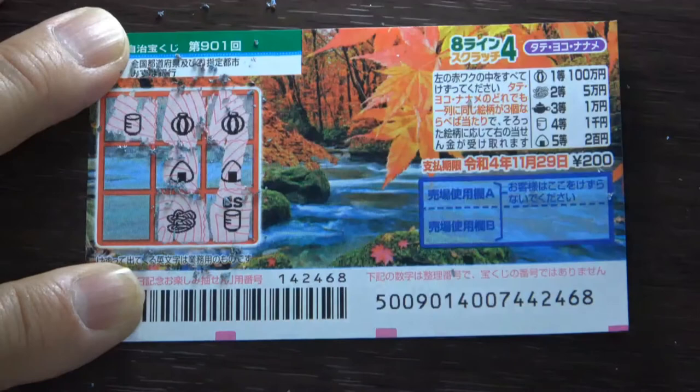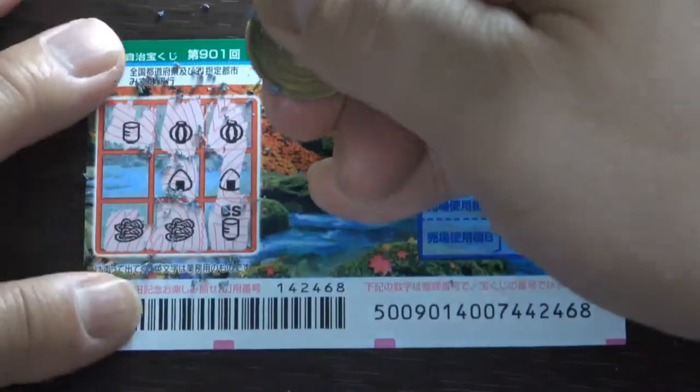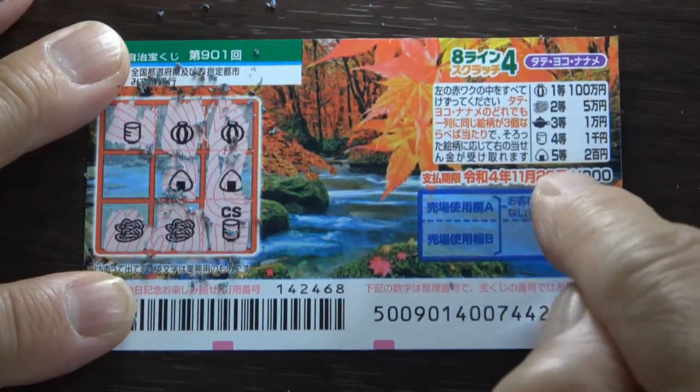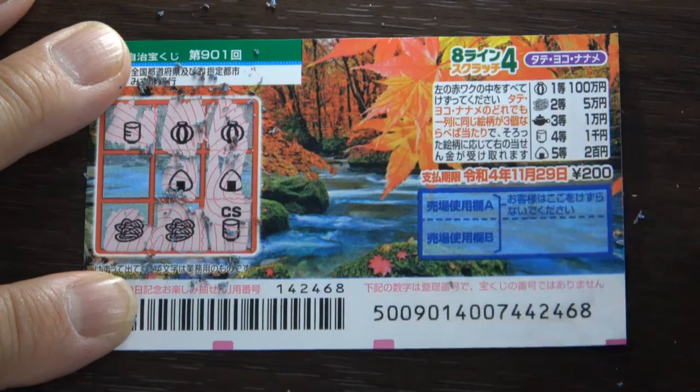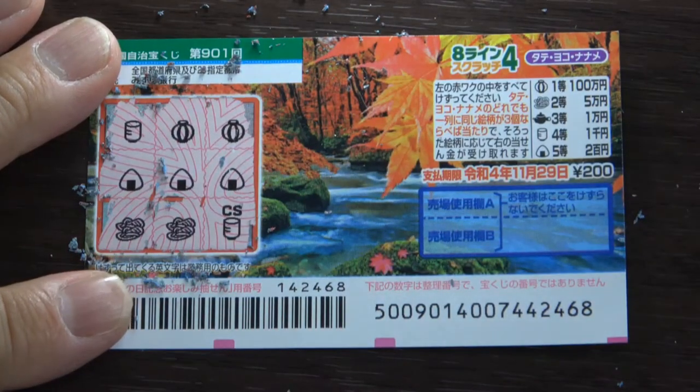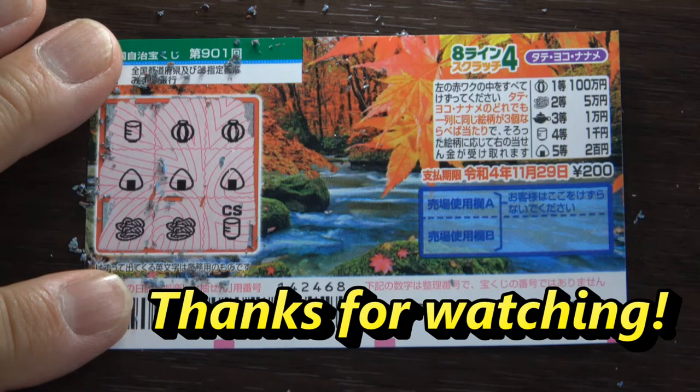Okay, this is my last picture. What do you think — am I going to win at least the fifth prize? Come on — yes! I have won my money back! And that is how to play this game. Thanks for watching — like and subscribe to my channel, bye bye!